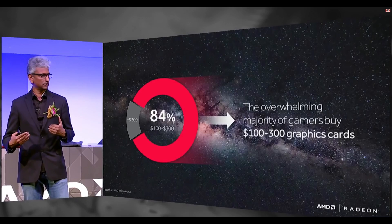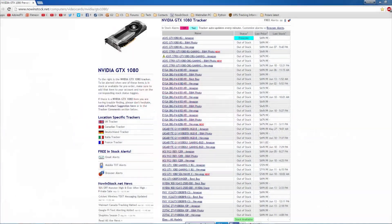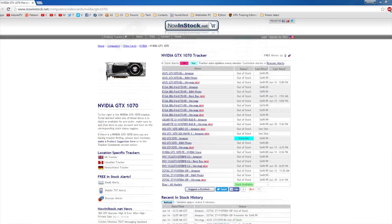We should see how that works out by the end of the month and throughout July. A quick look at NowInStock.net still shows zero GTX 1080s in stock, and we still have no GTX 1070s either. So from a market share perspective, this could be pretty interesting to watch over the coming months.